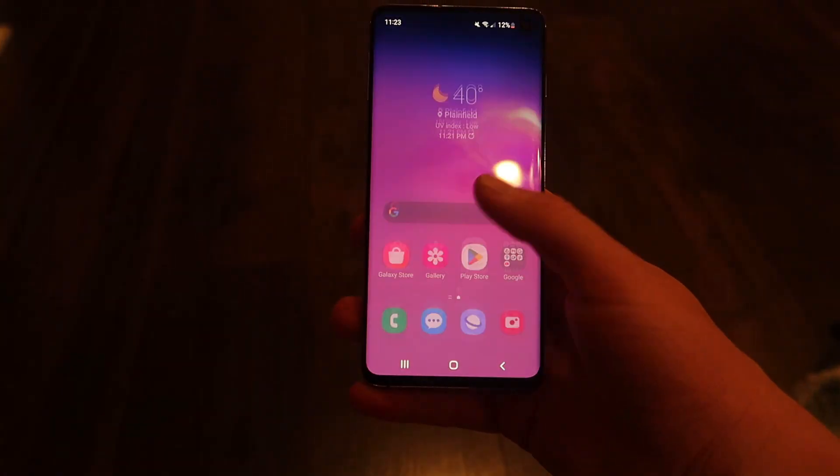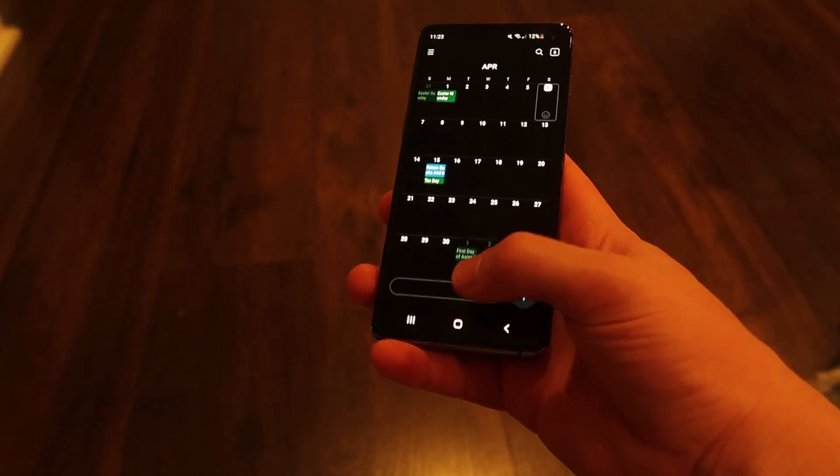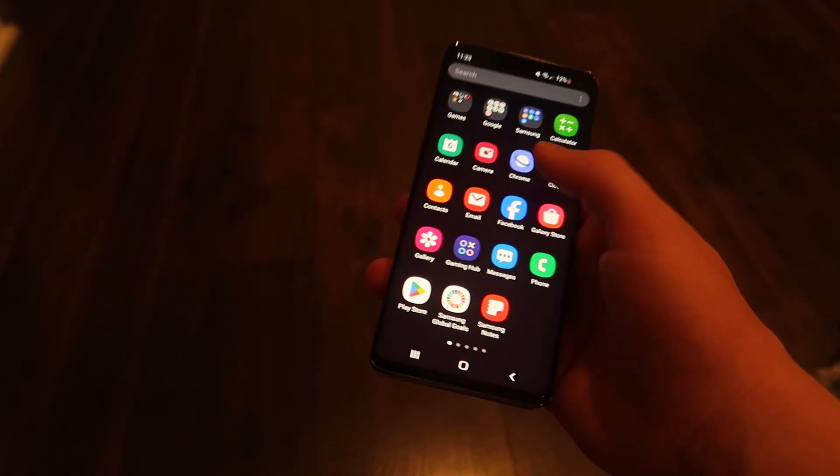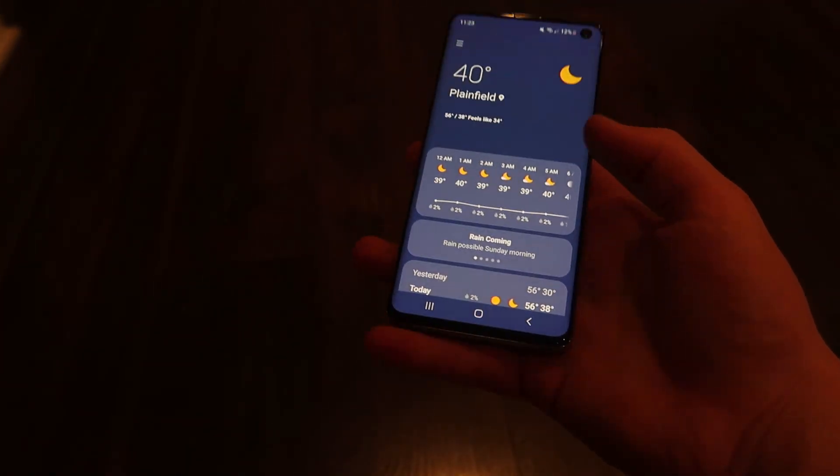One UI introduced a brand new revamped design language, with elements positioned lower on the screen for easier reachability, especially on large devices. It also came with dark mode, improved gesture navigation, and a more cohesive visual identity.